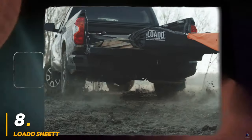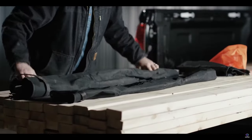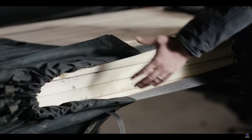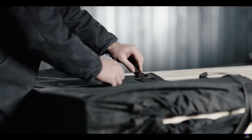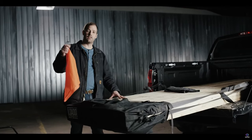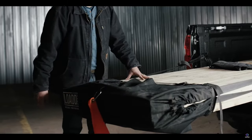Number 8: Load Sheet. Ditch the bulky extenders and say hello to the Load Sheet — a revolutionary truck bed extender that folds up like a blanket. Crafted from heavy-duty, weather-resistant canvas, the Sheet secures to your tailgate and adds up to 8 feet of usable length. Whether you're hauling lumber, plywood, or a kayak that just won't fit, the Sheet keeps your cargo secure with included straps and a cinch system. Its compact design lets you store it under your backseat, always ready for hauling needs.